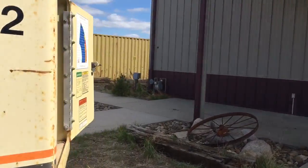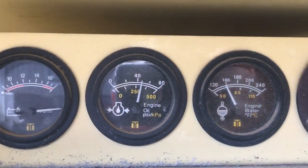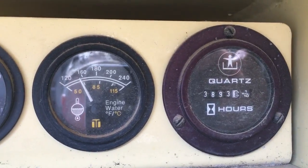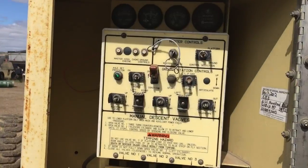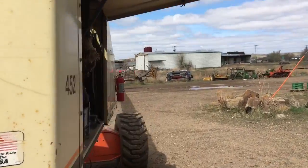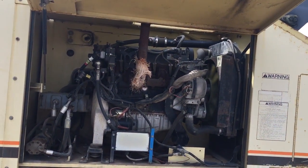I've had this lift running for about 20 minutes. The lift shows 3,893 hours. It has a Ford 2.5 gasoline or propane engine.